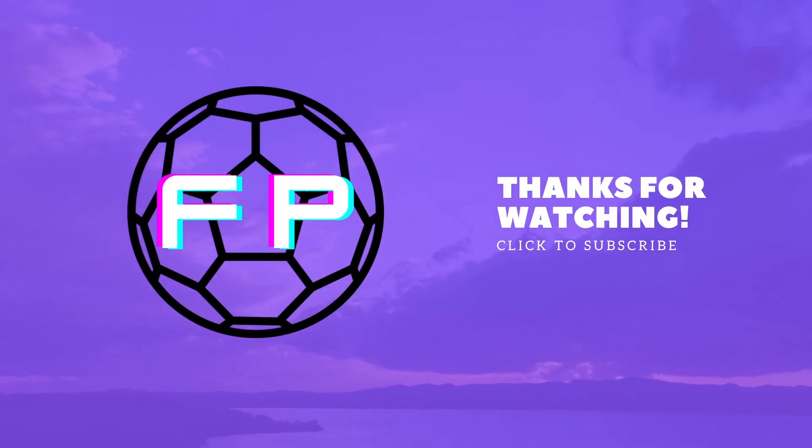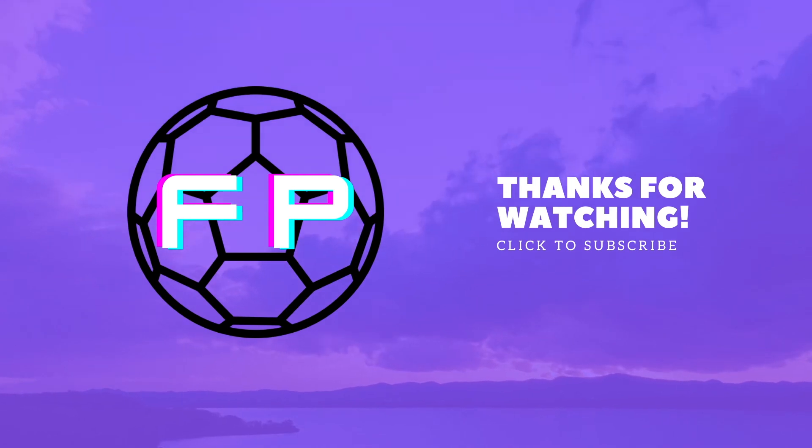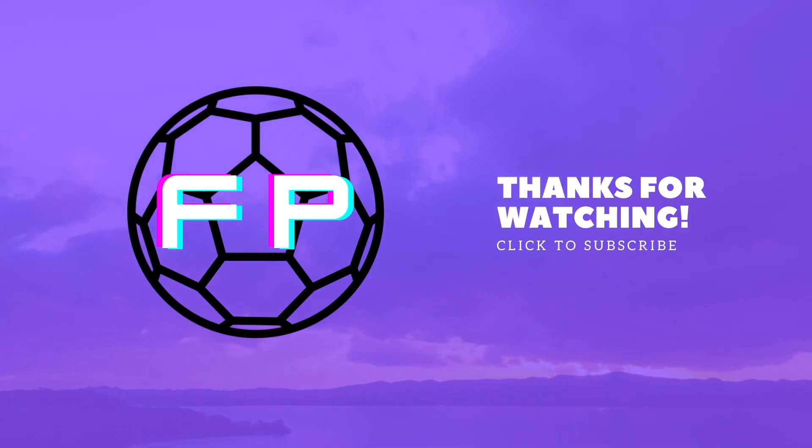Thank you for watching this episode of Football Profile. What was your favourite retro badge? Was there another retro badge that we missed? Let us know in the comments. If you would like to see a part 2, please leave a like and subscribe for more.